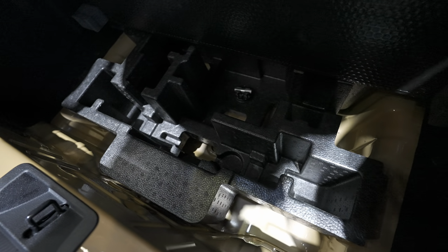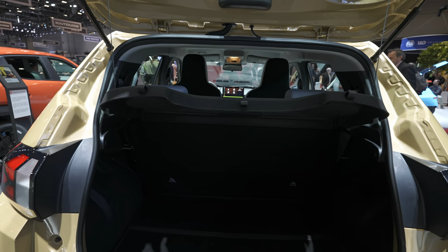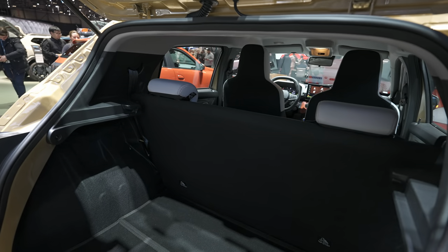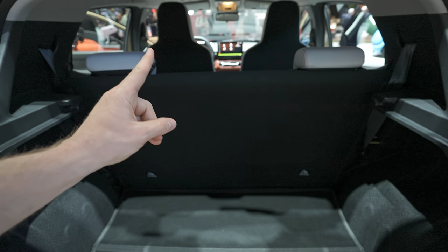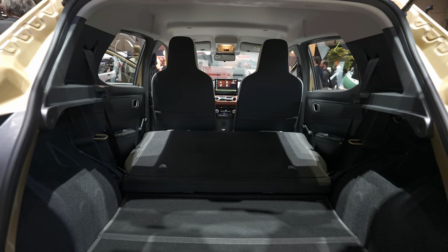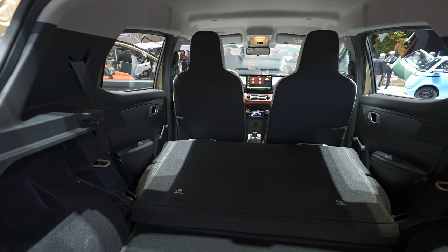Under the trunk floor there's a huge space where you can put different items — very useful. Taking out the trunk protection shows how much space you have. The trunk is pretty big. If you want to fold down the rear seats to carry long items, you only have one option — completely flat, with no 60/40 split. It's not perfectly flat but from my point of view it's more than enough to carry big or long items.